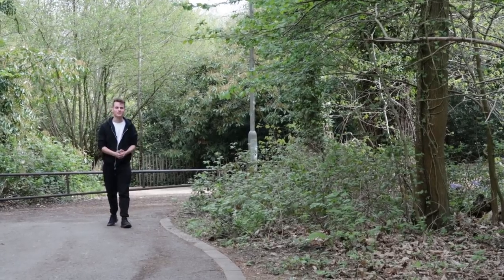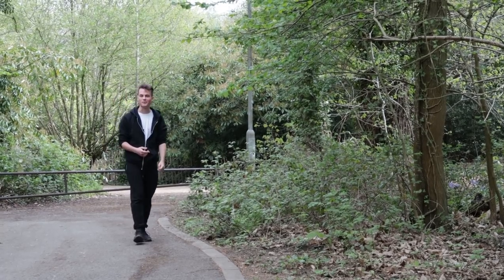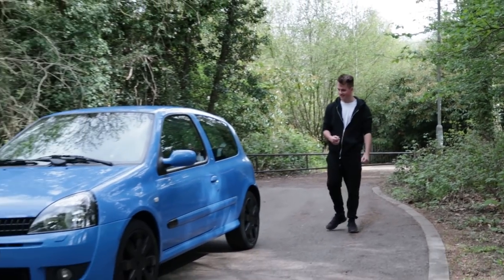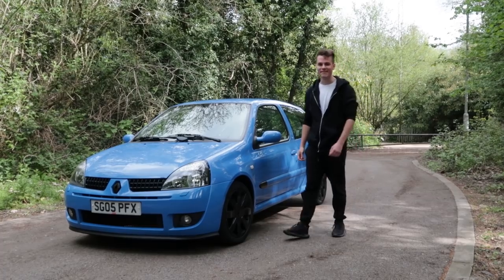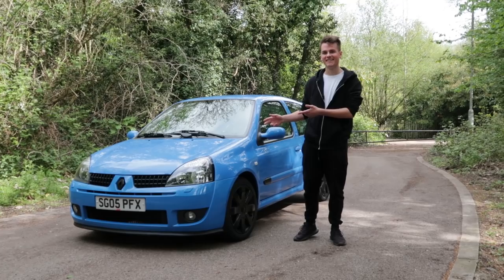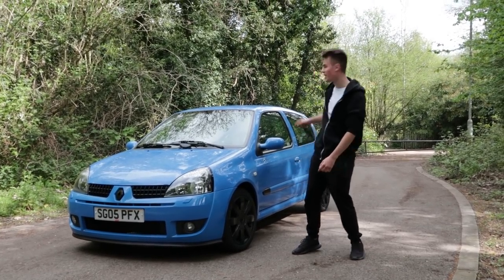We're back doing another one of these reviews on another car. So far it's pretty much just been German cars, so today I thought we'd change it up. A few people have told me to get a 182 on the channel just to see what I think about it. That's what we're here to do today — this is a Renault Clio 182 Cup. There's a cup in it; it says so on the door.